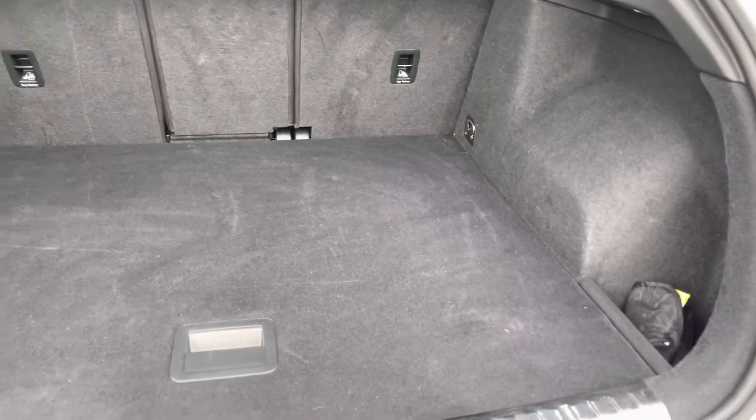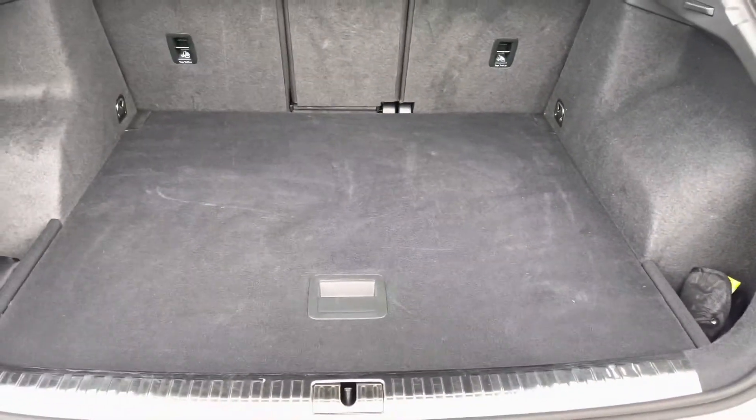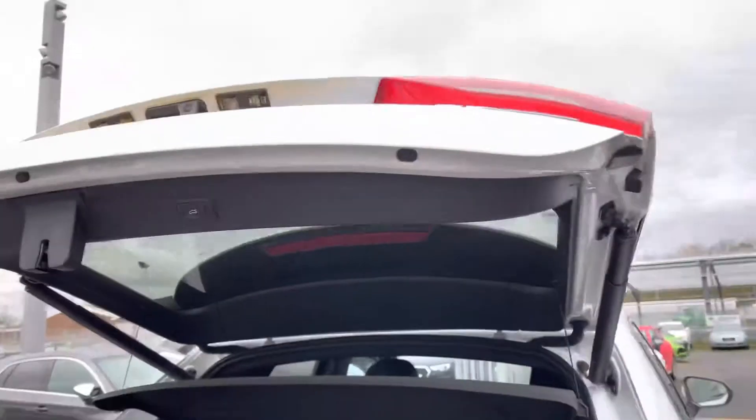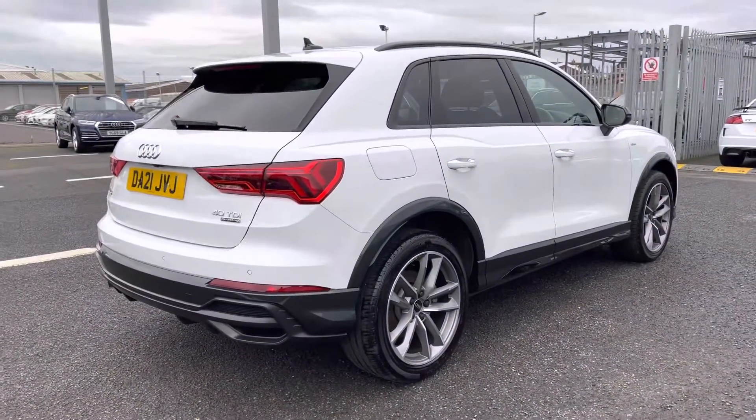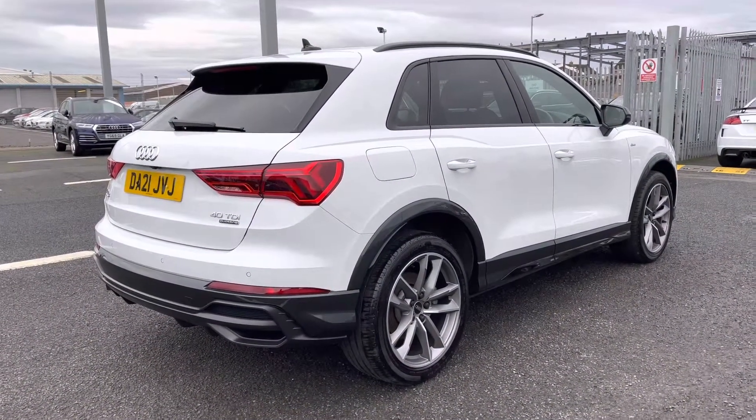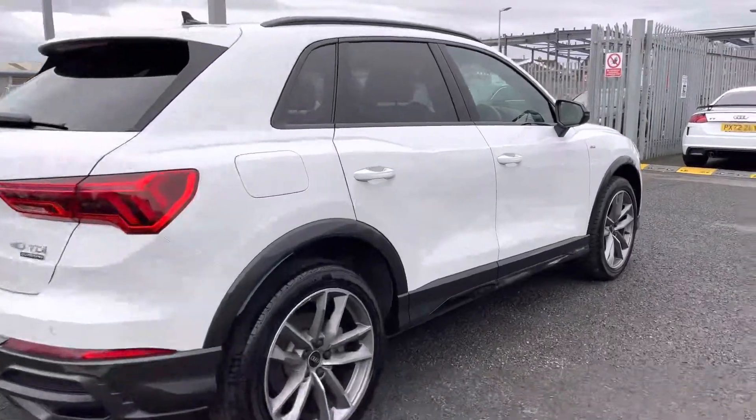You'll have no problem fitting suitcases, larger boxes, golf clubs, prams, or any personal shopping you may wish to carry. The seats conveniently fold down in a 40-20-40 configuration. Once you're loaded, pressing the button closes the tailgate and reveals the LED taillights with dynamic indicators for a more modern and sporty look.